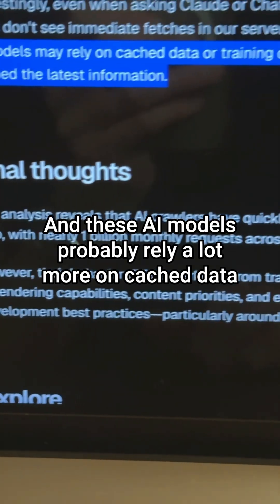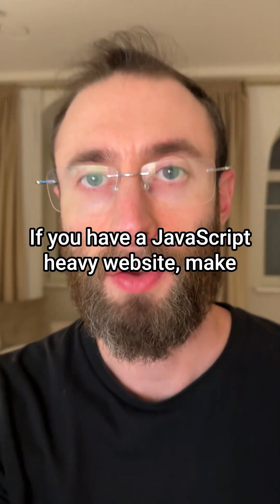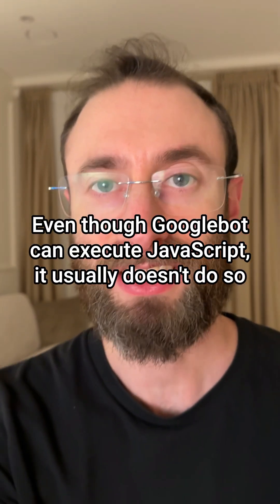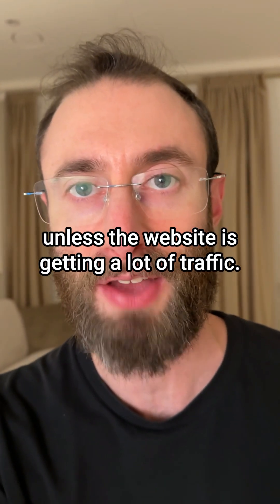These AI models probably rely a lot more on cache data or training data even when they've claimed to have fetched the latest information. If you have a JavaScript-heavy website, make sure you're using server-side rendering. The same actually goes for Googlebot — even though Googlebot can execute JavaScript, it usually doesn't do so unless the website is getting a lot of traffic.